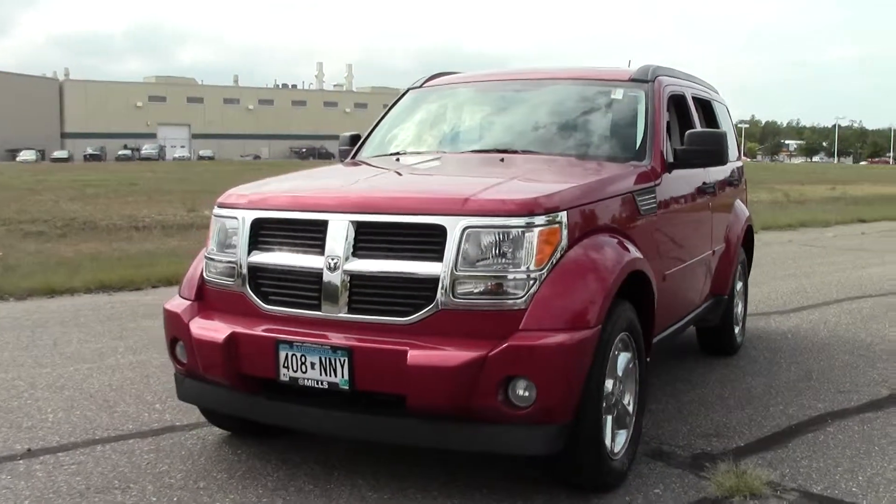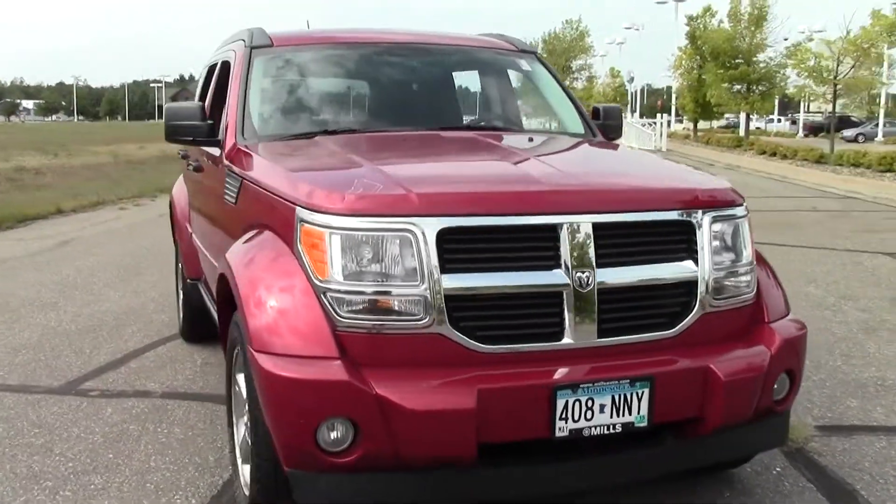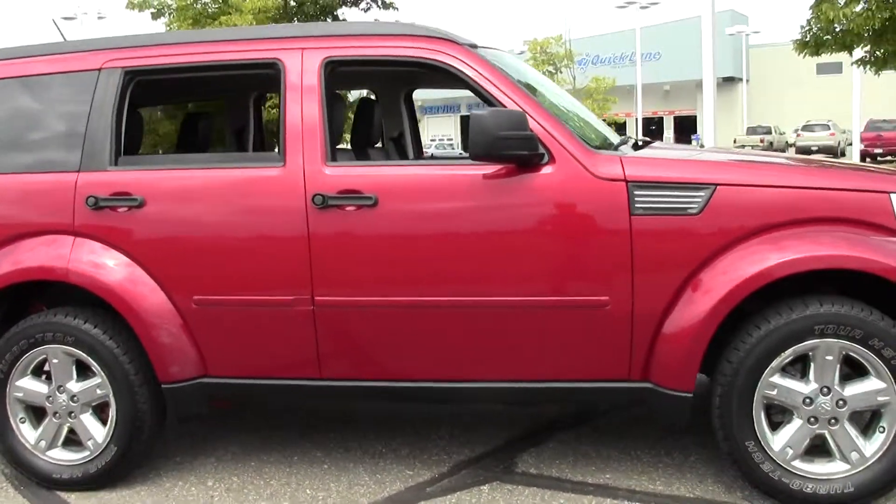Welcome to MillsAuto.com. This is the 2007 Dodge Nitro SLT, slightly bolder than your typical SUV. It has that very distinct square look — kind of reminds me of a Jeep.